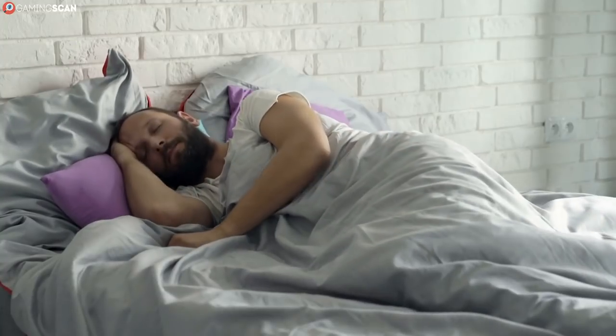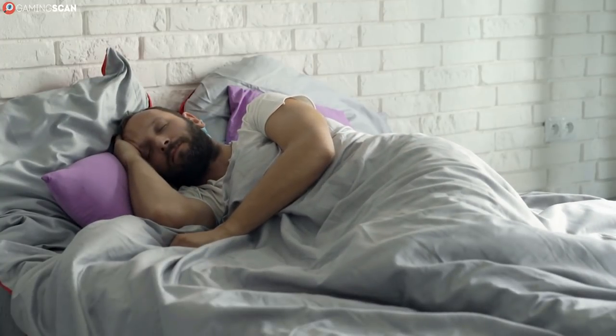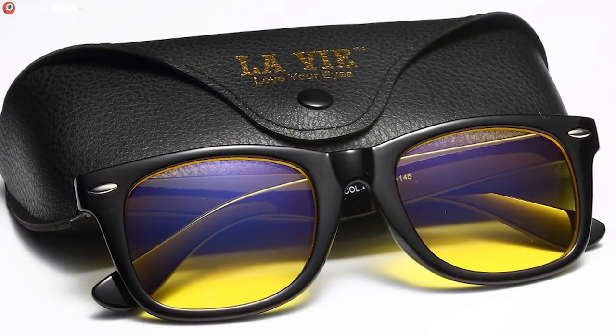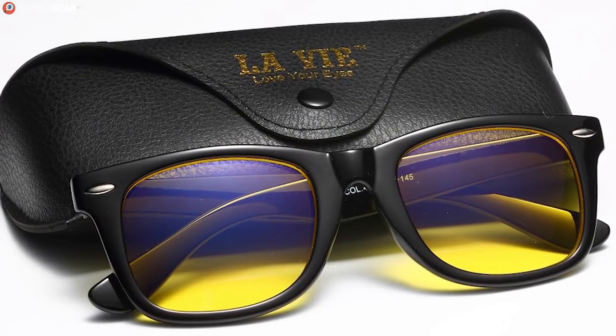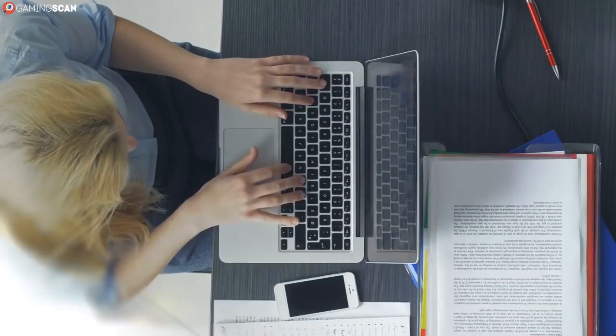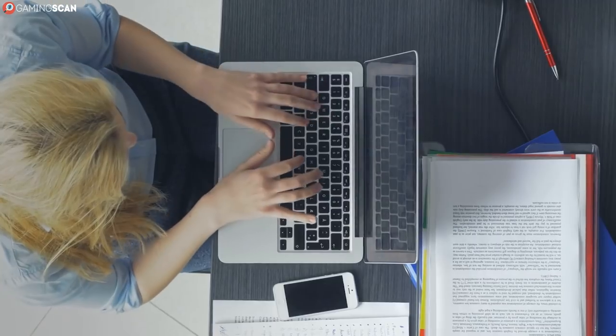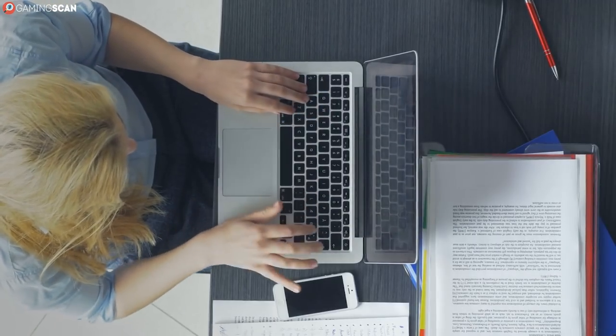And they'll help you fall asleep even faster after finishing your gaming session at 4am. But if you're dead set on not buying gaming glasses for whatever reason, you can combat blue light in other ways. We've left a link in the description to a free piece of software called Flux. This program will adjust the computer's display to adapt to the time of day.